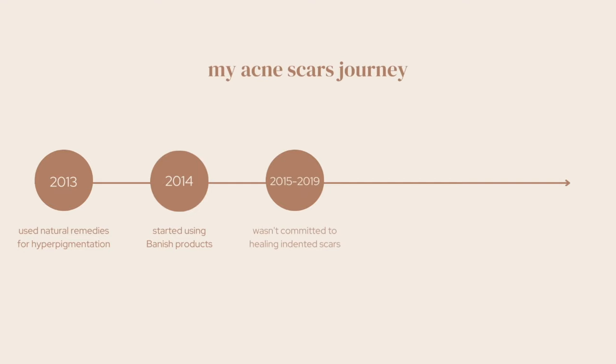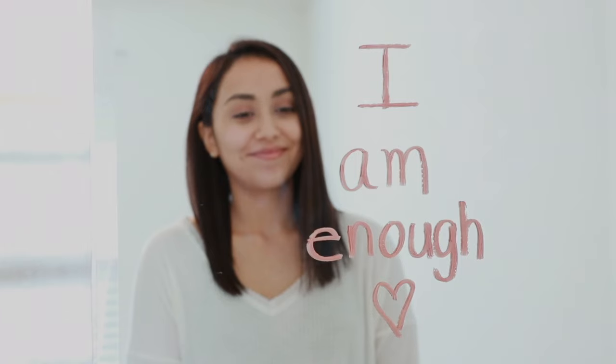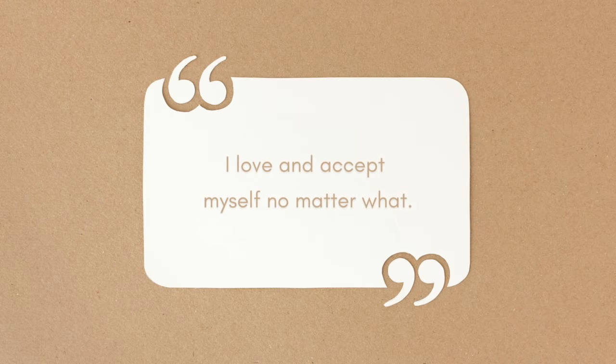And if I'm being honest, for the next few years I was either not doing anything to intentionally heal them or I wasn't being consistent. Every now and then I would use the dermaroller for maybe two or three weeks consistently, but then I'd forget about it and I wouldn't do anything for months. I think this was mainly because I had reached a point where I felt comfortable in my own skin. My attitude was it'd be nice to heal them, but I love and accept myself no matter what. And I'm very happy that I reached this point before I really committed to healing them, because now it's coming from a place of self-love and not a fear of not being good enough.